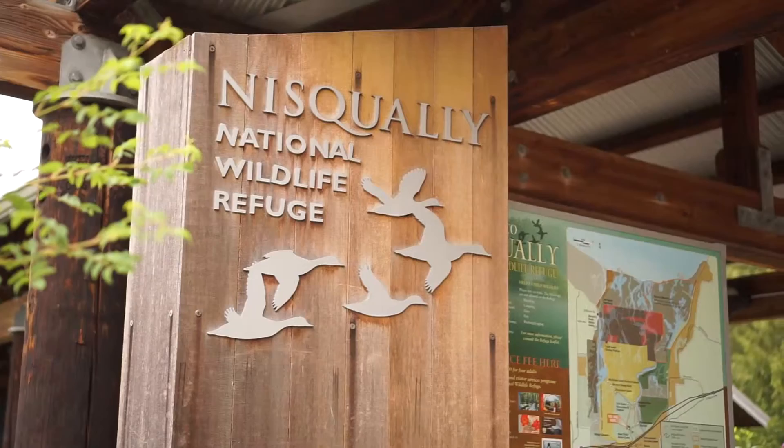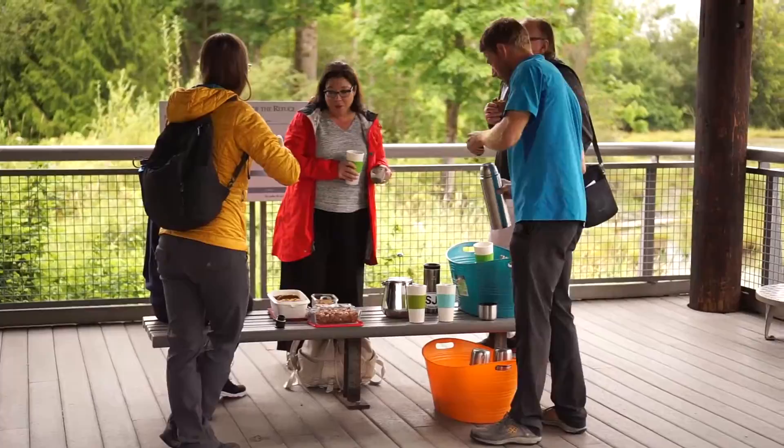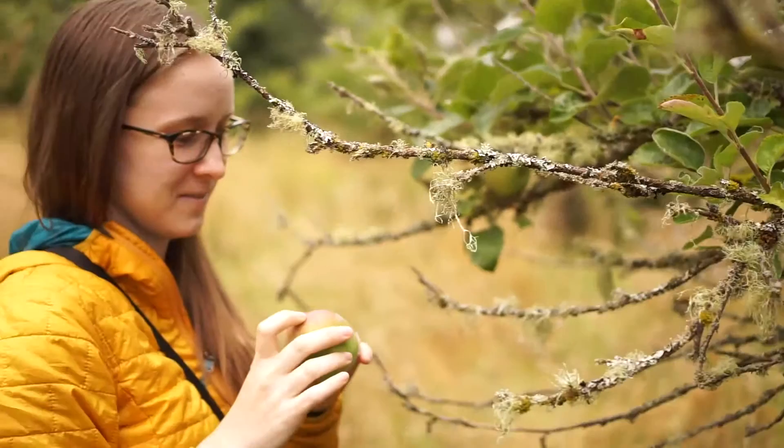With that, we hopped on the van and headed to our first stop: the Nisqually National Wildlife Refuge. The refuge is great for wildlife observation, hiking, and overall environmental education. For us, it was the place where we had a simple but elegant breakfast with our new friends, along with harvesting some wild fruits.